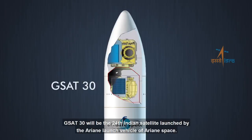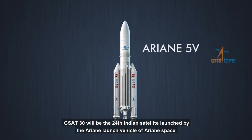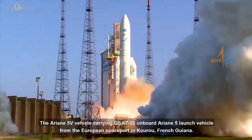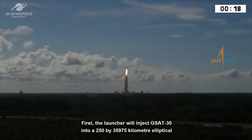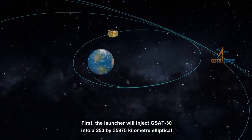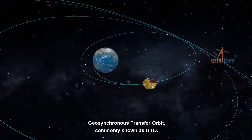GSAT-30 will be the 24th Indian satellite launched by the Ariane launch vehicle of Ariane Space. The Ariane 5 launch vehicle carrying GSAT-30 will lift off from the European Spaceport in Kourou, French Guyana. First, the launcher will inject GSAT-30 into a 250 by 35,975 kilometer elliptical geosynchronous transfer orbit, commonly known as GTO.